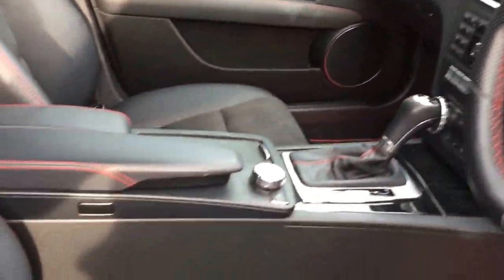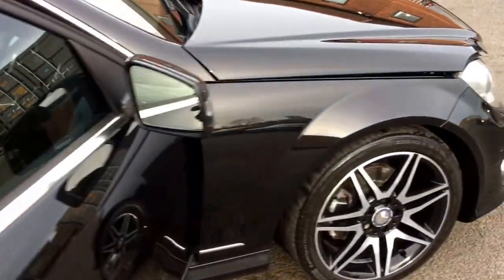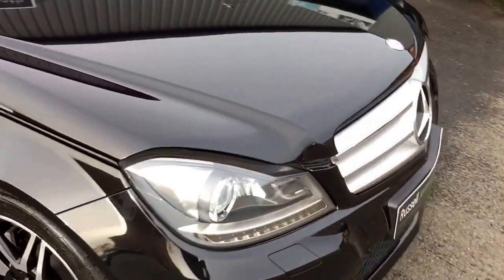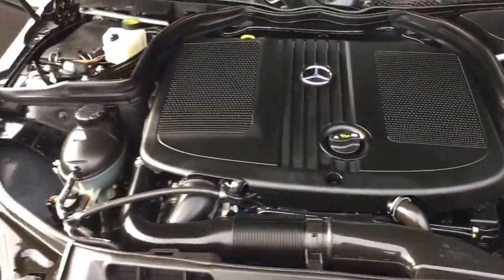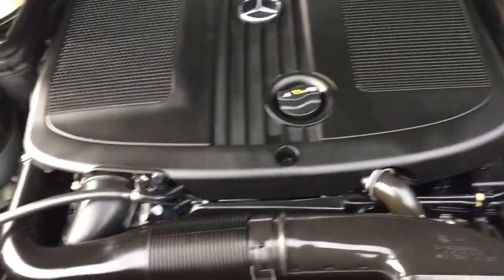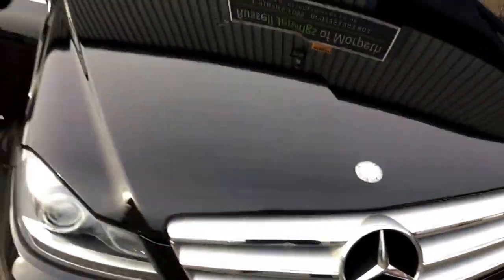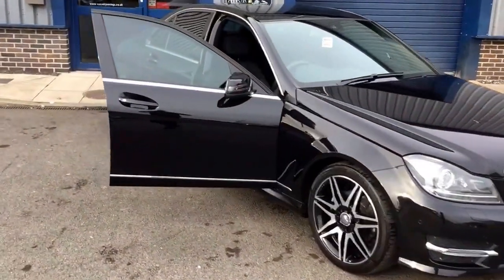Let's take a quick look under the bonnet — really clean and tidy car this one. It's got front and rear park distance control. Under the bonnet everything is clean and tidy, just as you'd like your new car to be. Part exchange is most welcome.